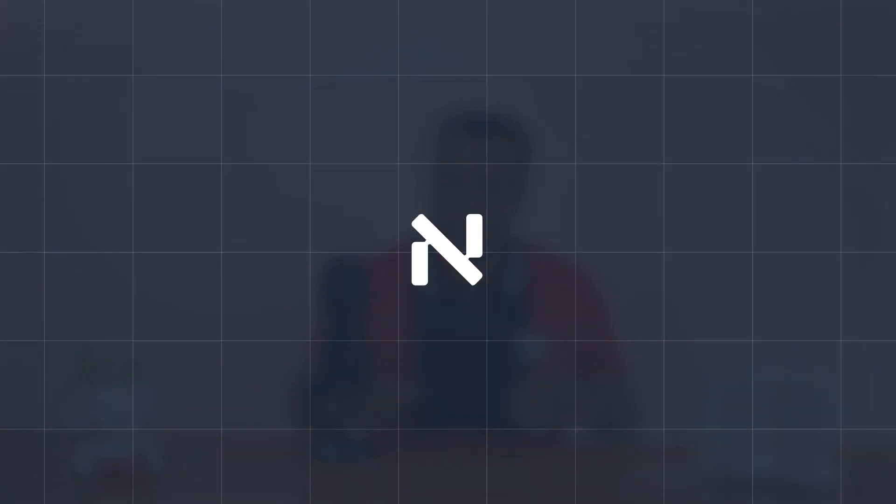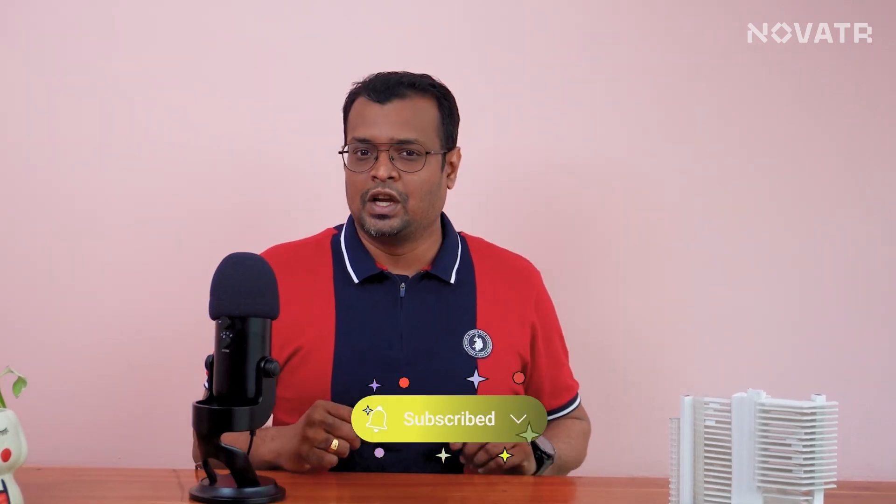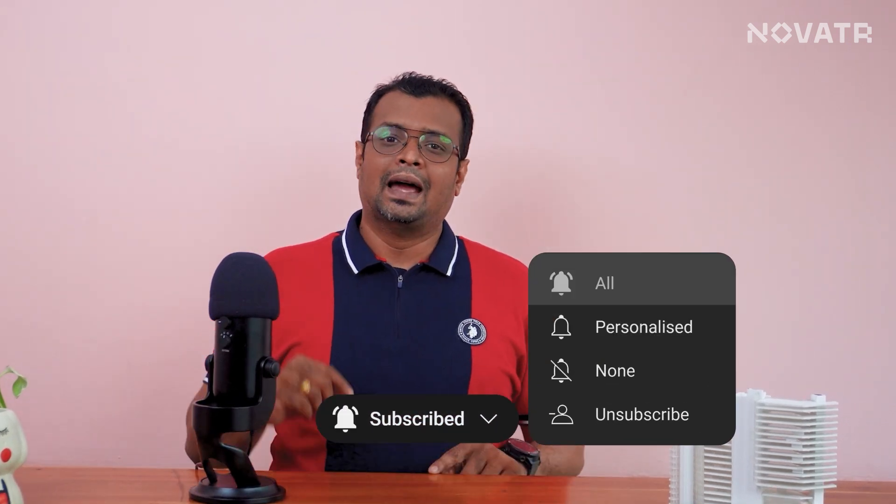I'm Rajesh and welcome back to Novator, where we empower AEC professionals like you by bringing the latest AEC scoop straight from the industry and the experts. If this hits a chord with you, take a minute to subscribe to our channel and don't forget to hit that bell icon to never miss an update from us.